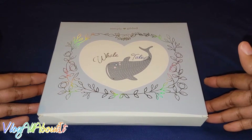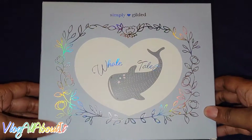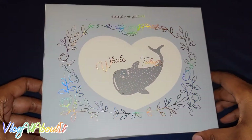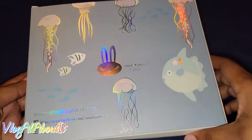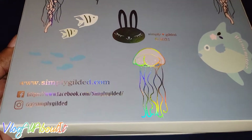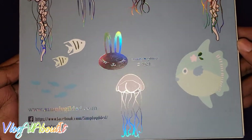Guys, I'm mad — that's a crazy way to start a video, right? I am legit upset. Let me tell you why. Why am I just now finding out that Simply Gilded has a subscription box? Have I literally been under a rock to the point that I did not know Simply Gilded has a subscription box?